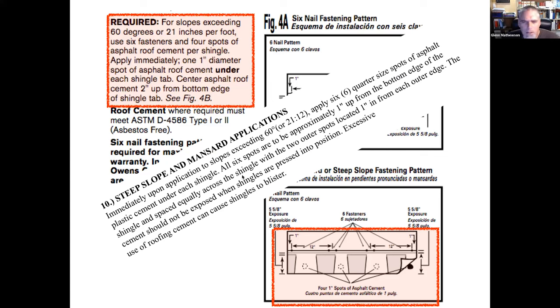Here's a different manufacturer requiring six quarter-size spots of asphalt plastic cement under each shingle. As a building inspector I couldn't access exact installation instructions for every roof. My practical approach was simply to tug on the bottom edge of random mansard shingles: if I could lift it, nothing was sealed and there was a problem; if I couldn't lift it, something held it and I moved on without damaging the shingles.